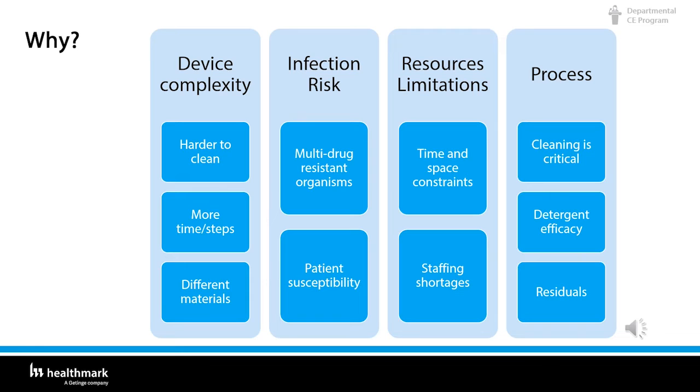Number four is process. Cleaning is the process — cleaning is critical. When you're worried about cleaning, you have to worry about detergent efficacy: how well is it actually working? Are we using the correct temperature as listed on the manufacturer's written IFUs? And after washing, are we rinsing so there are no residuals left on the instruments? Sometimes you have to rinse and rinse and rinse just to get the residual detergent off.